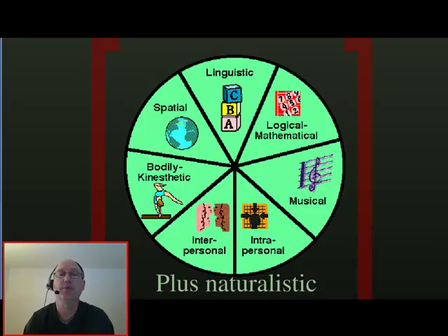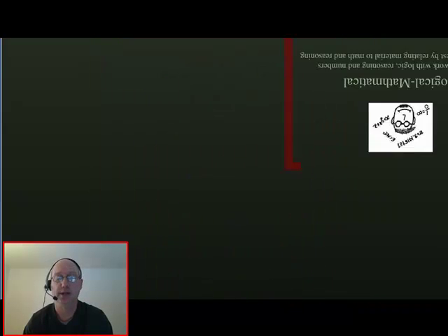Up at the top we have linguistic, logical-mathematical, musical, intrapersonal, interpersonal, bodily-kinesthetic, and spatial. At the bottom we have naturalistic, which is the one he added later.